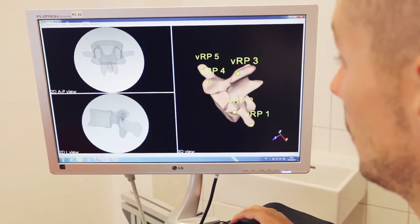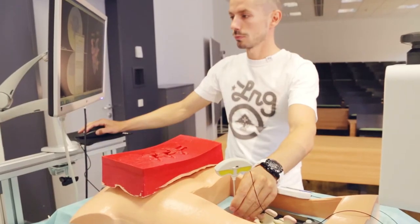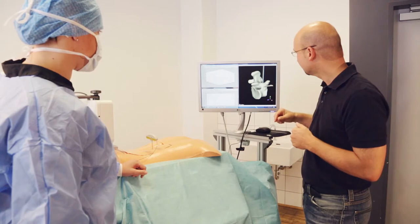These mixed reality phantom simulators are now being deployed in a wide range of subject areas, from orthopedics to neurosurgery.